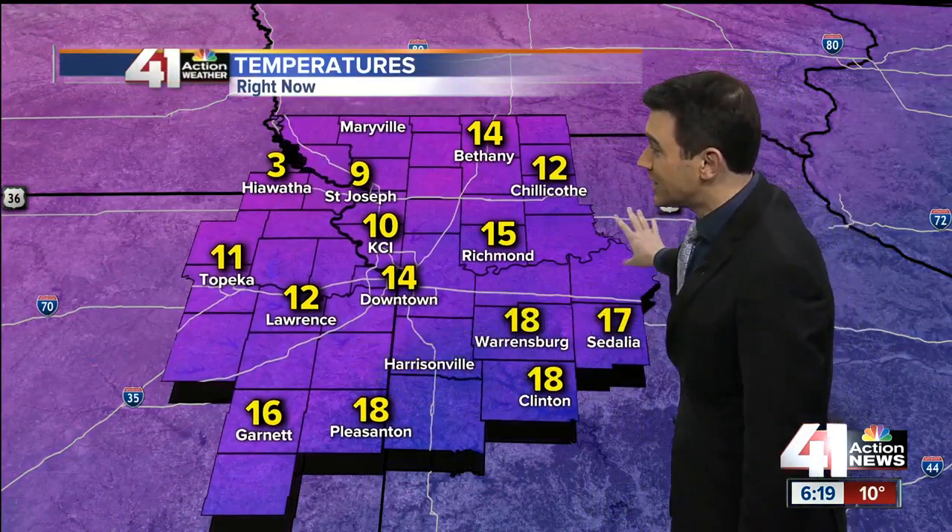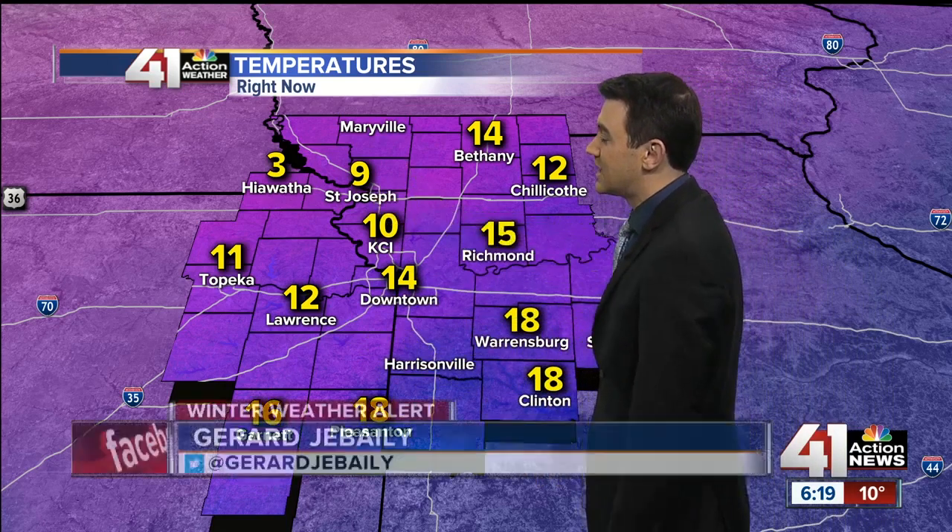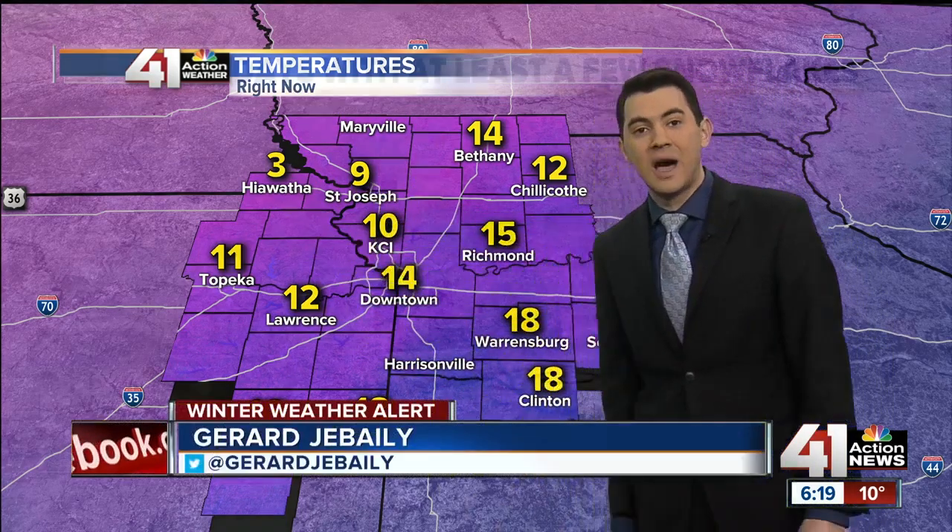Also very cold — low teens. We have some upper teens down to the south and east, but even single digits. St. Joseph is at 9, and 3 degrees in Hiawatha. So this is a very cold day we've got.